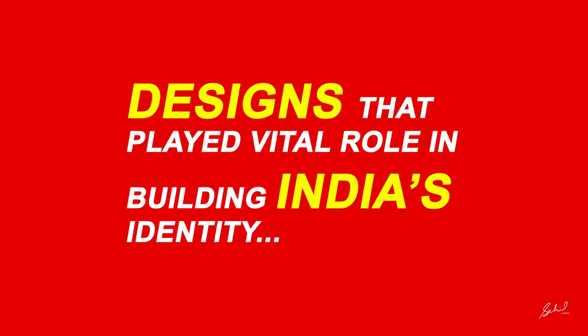Before getting deep into this topic, I want to tell you that the designs I am going to explain have some controversies going on still now with their designers, because the actual record — no one knows. So stay tuned and follow the video; I will explain it later.